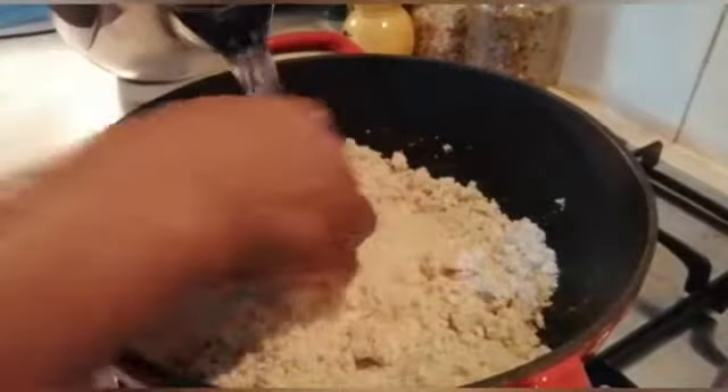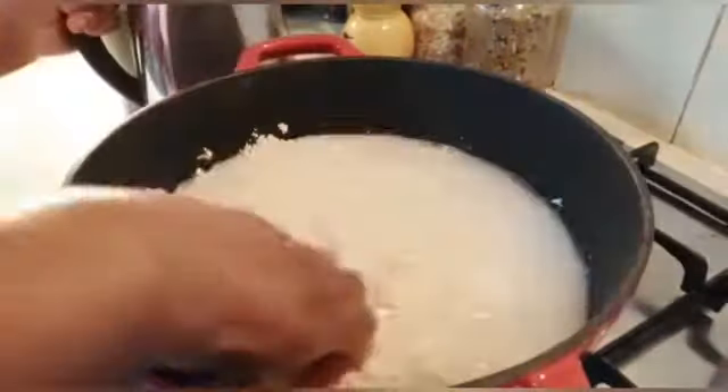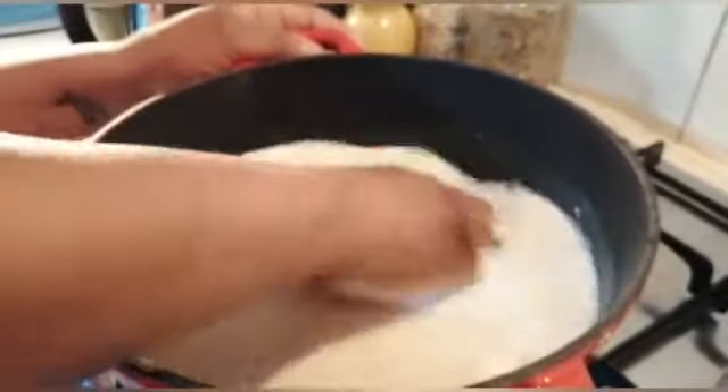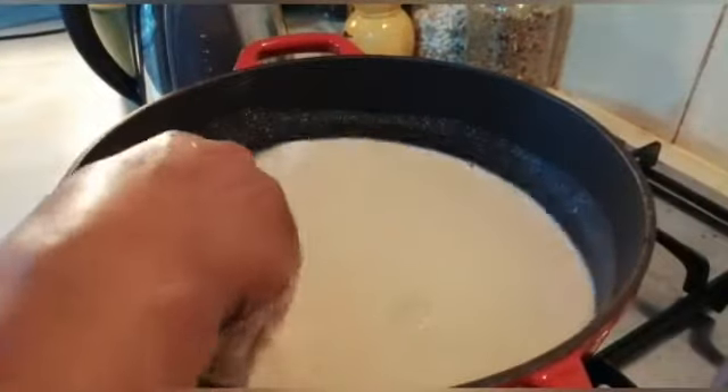After mixing, I will put it on the cooker — put it on the fire — and then I will start to stir. You can see the banku, I'm mixing it now.